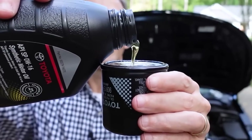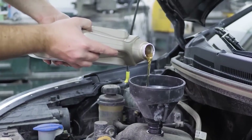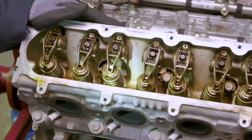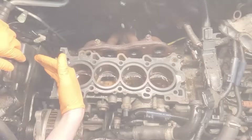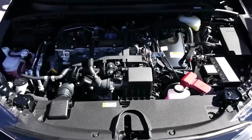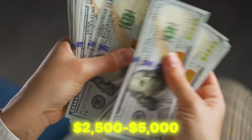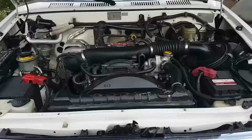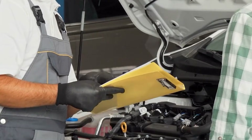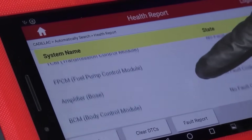Oil changes also play a role. 5W30 tends to be a few dollars cheaper per change, but some vehicles need those changes more frequently, which can eat up the savings fast. Using the wrong viscosity can void engine warranty coverage worth thousands, resulting in repairs that could easily hit five figures. The right oil helps the engine last 15% to 25% longer, saving you as much as $2,500 to $5,000 over its life by avoiding early wear or replacements. It even affects resale value — cars with documented oil consistency can fetch $500 to $1,200 more when sold.